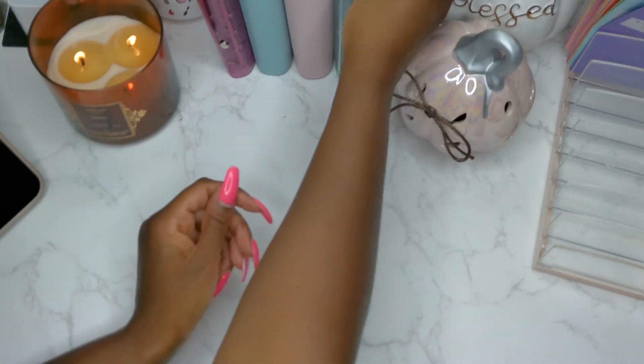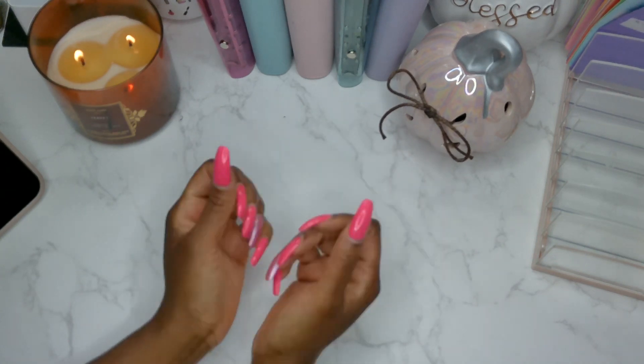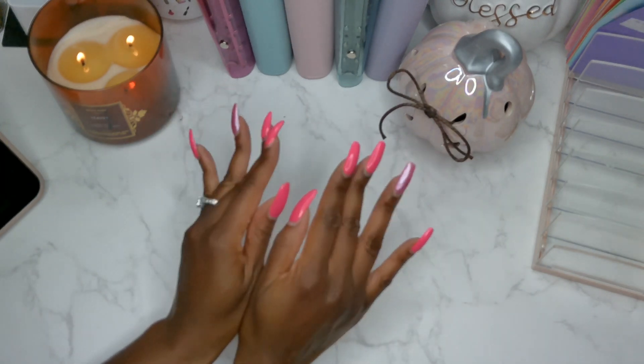That completes this cash stuffing. I hope you guys enjoyed. Leave down in the comments and let me know what you guys are planning on doing this weekend. Hope you guys enjoyed — have a good one, bye!